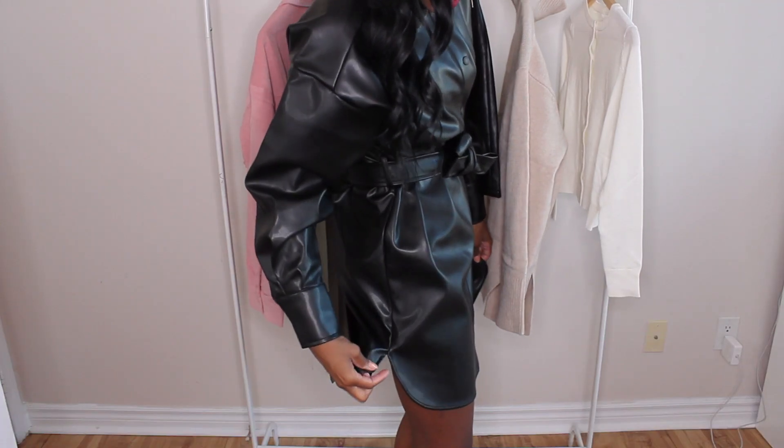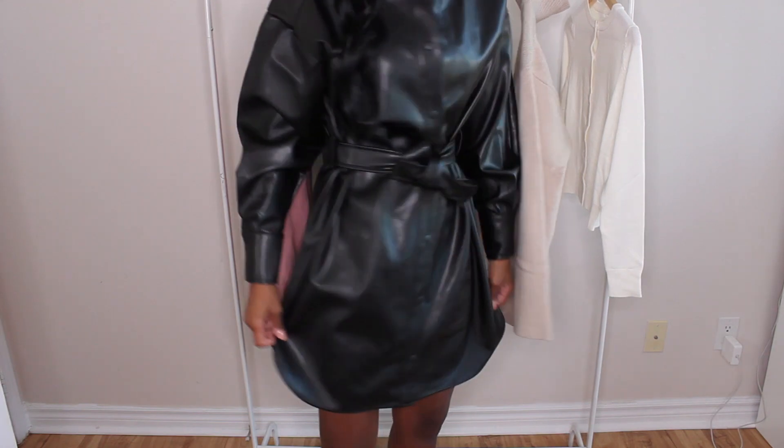You know that weird faux leather smell? It has that, which I really don't like, but it does go away in time so it's not something you really have to worry about. Also, it has this little cut right here which I'm really not a fan of. Sorry if the light changes a bit — it's getting a bit dark outside.